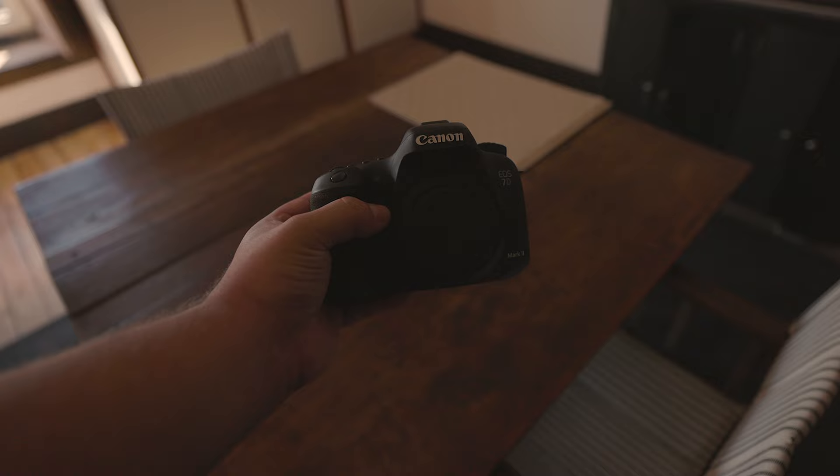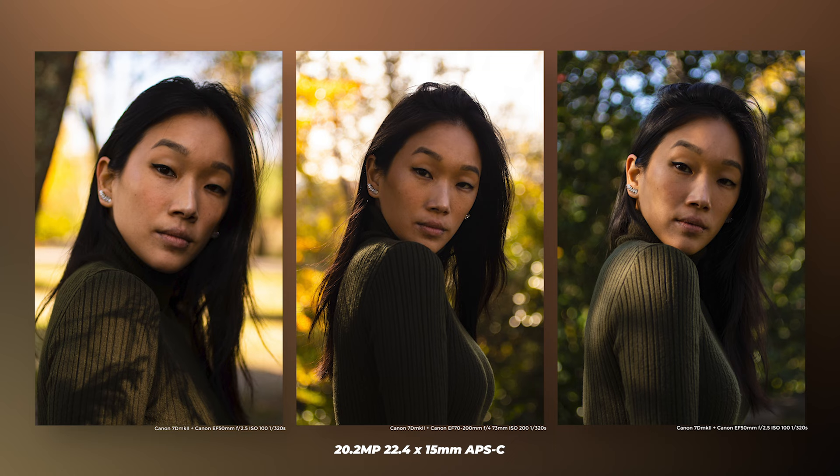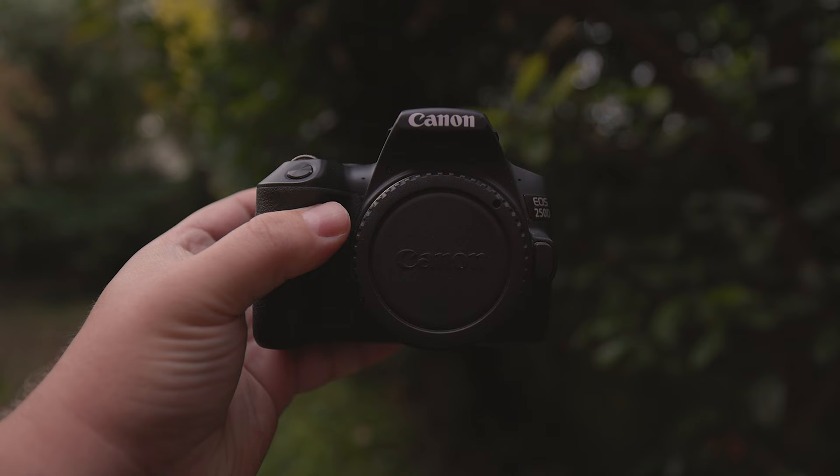What can you expect in terms of image quality? The images you capture hugely depend on the lens you choose. However, let's talk about the camera's impact. The 7D Mark II has a 20.2MP 22.4 x 15mm APS-C sensor, while the 250D features a 24.1MP 22.3 x 14.9mm APS-C sensor. In terms of processors, the 7D Mark II is equipped with the Digic 6, while the Digic 8 is available for the 250D.